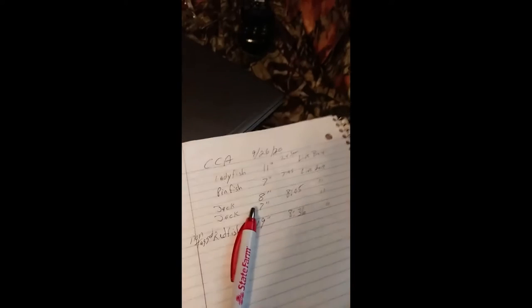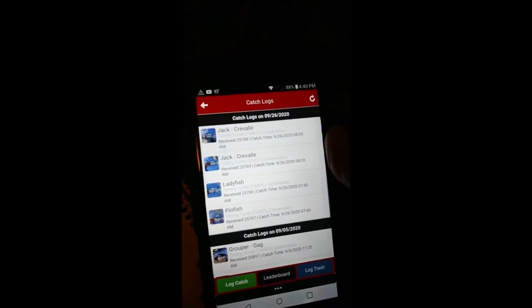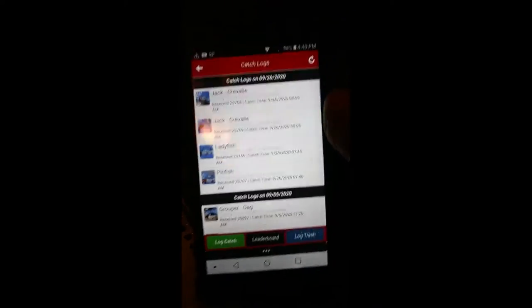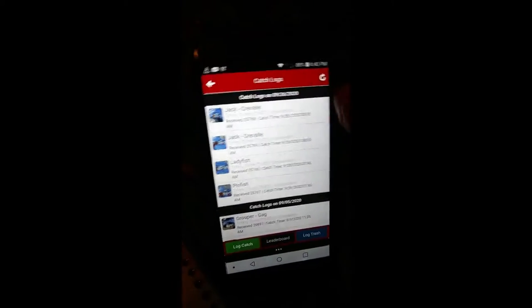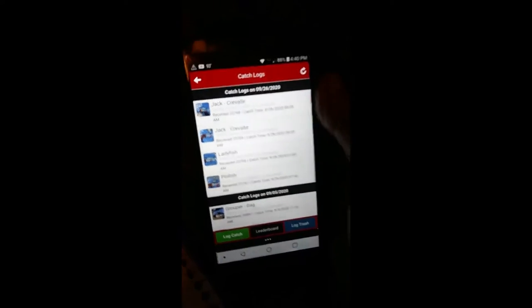I'm logging my fish that I caught this morning. I got them all brought down here. To me it's easier to write them all down and then add them into the app and log them in. You can see I got two Jackravelles, a ladyfish, and a pinfish logged in already.